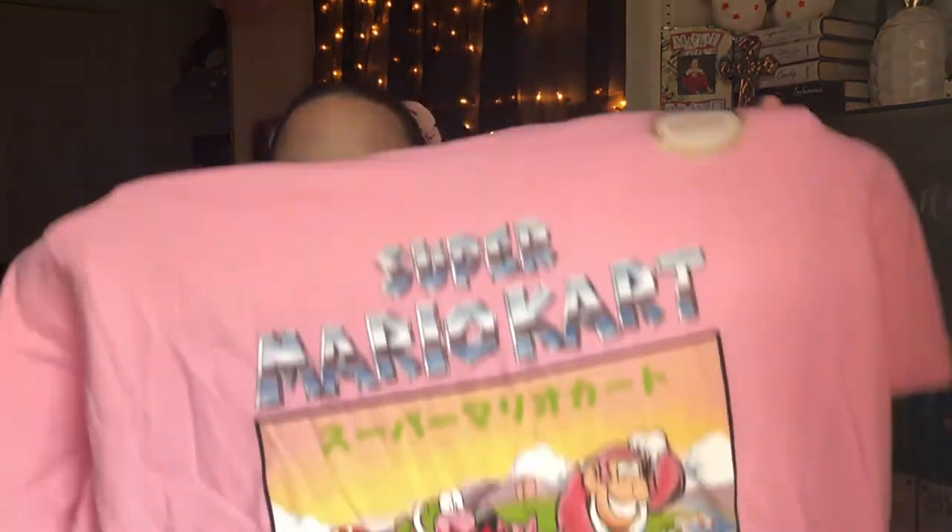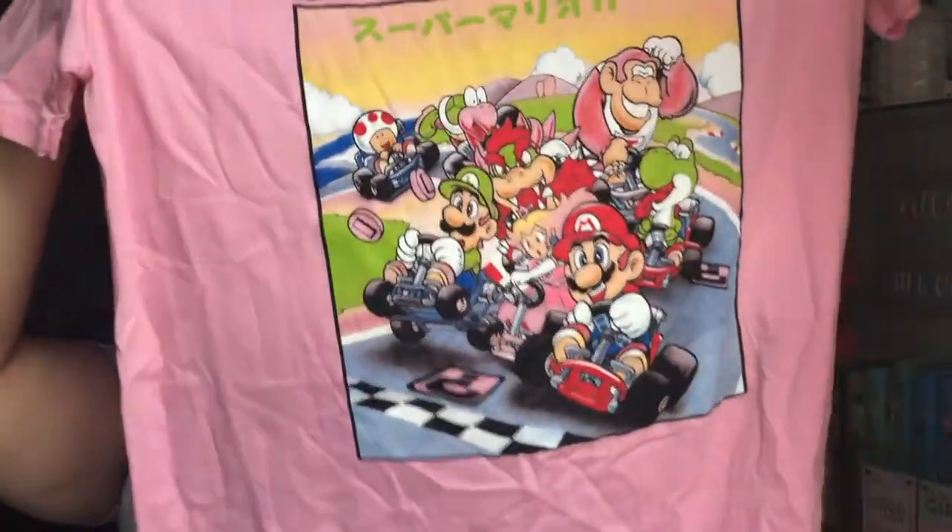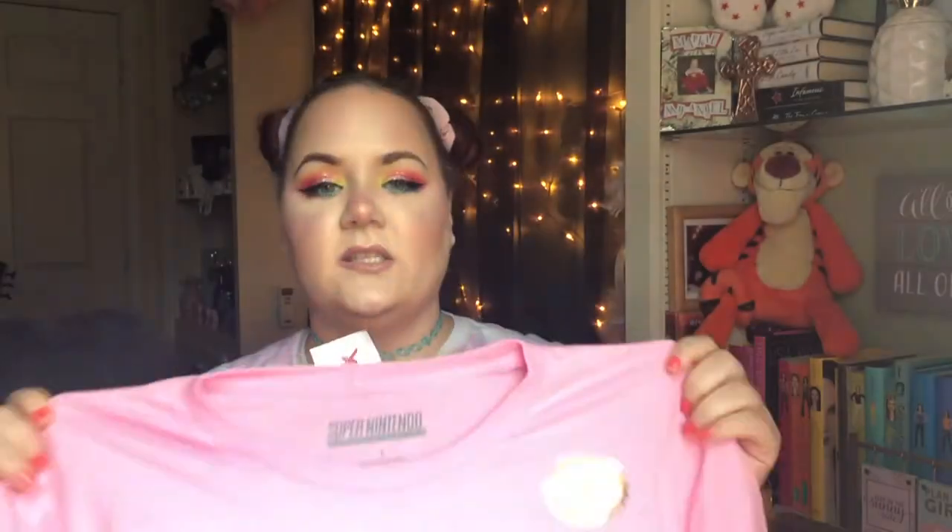Since I showed you the bag, I'll go ahead and show you the rest of the stuff I picked up at TJ Maxx. The first thing is a t-shirt from the men's section, because let's face it, they have the best shirts. They're honestly cheaper than the women's section and have better designs. This is a men's shirt from TJ Maxx for $7.99 — it's a Mario Kart shirt and I love that it's pink. It's a size large.